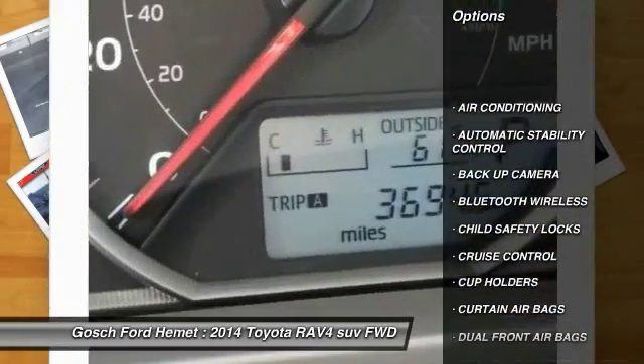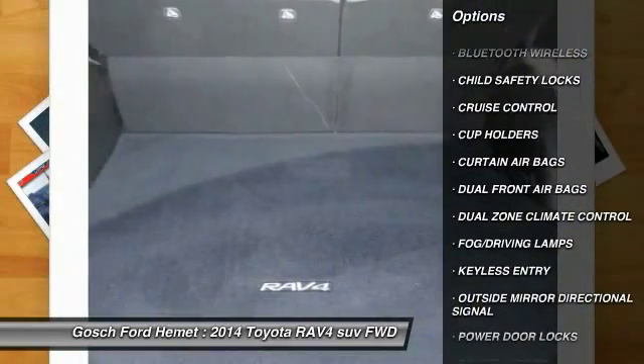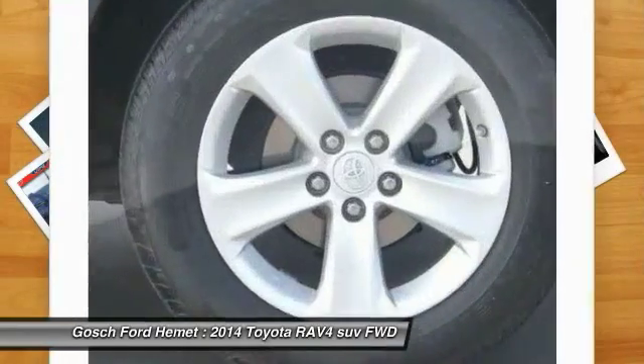Backup camera. Power sunroof. Keyless entry. Traction control. Bluetooth wireless data link for hands free phone. Air conditioning.